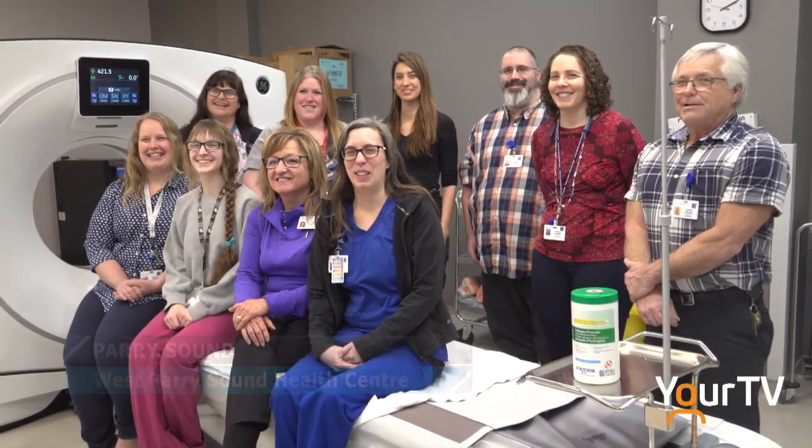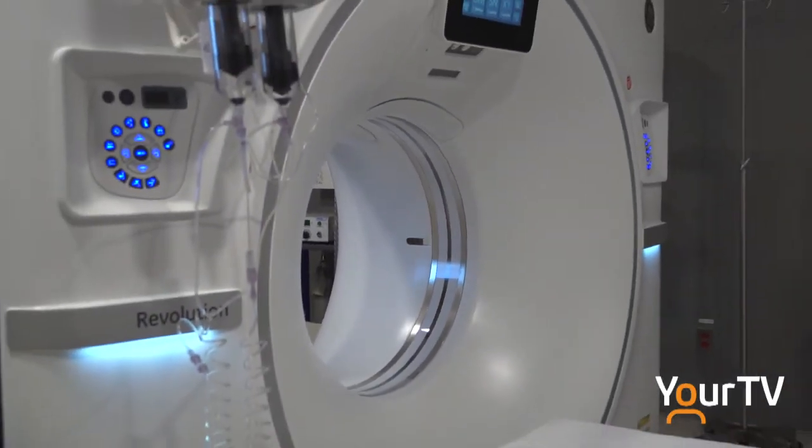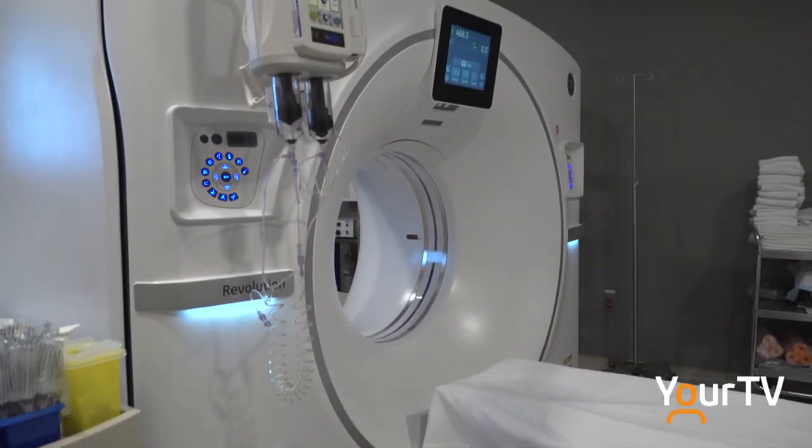This is indeed a very expensive piece of equipment, and one that we needed to have as our old CT needed to be replaced. We're exceptionally thankful to staff at the West Prairie Sound Health Centre Foundation and the generous donors that they inspire. They raised the 1.4 million dollars necessary to purchase the new machine, to have it installed, to make the room renovations necessary, and to have it now up and running for our patients.